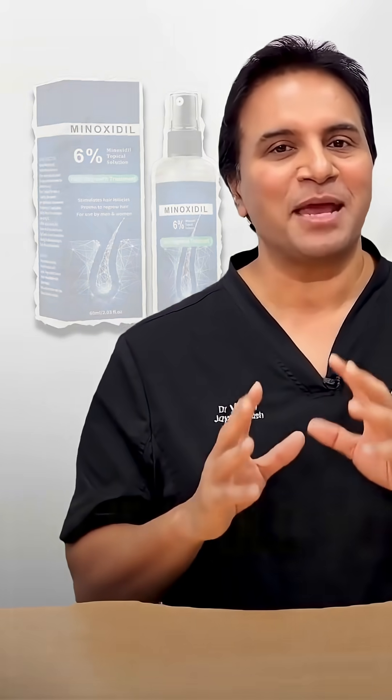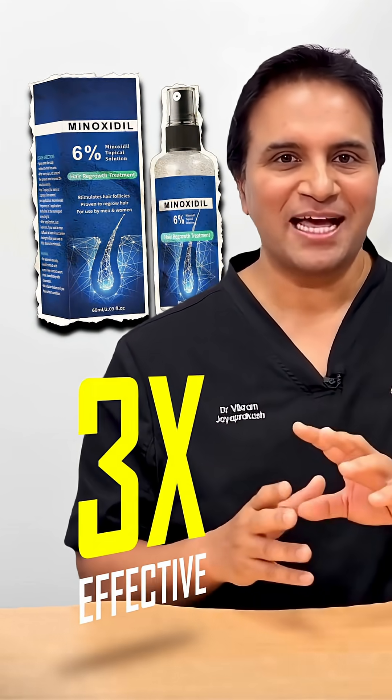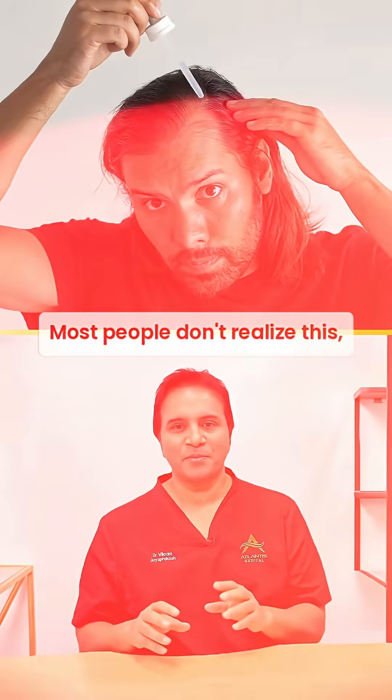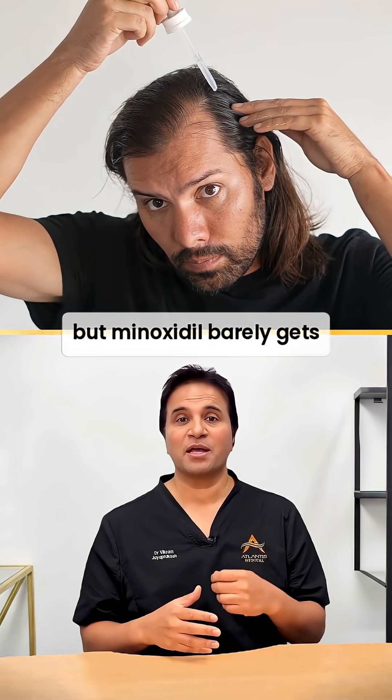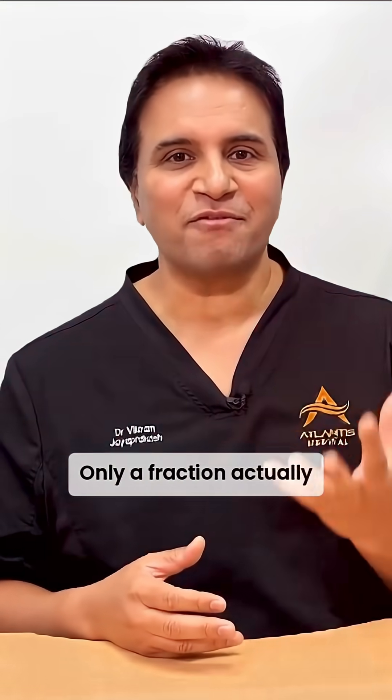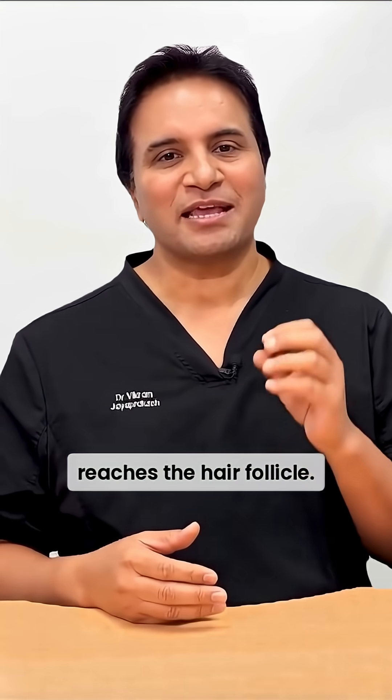What if I told you there's a way to make minoxidil up to three times more effective just by adding one tiny ingredient? Most people don't realize this, but minoxidil barely gets absorbed into your scalp — only a fraction actually reaches the hair follicle.